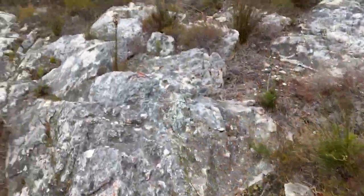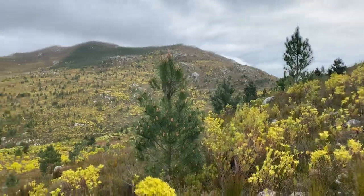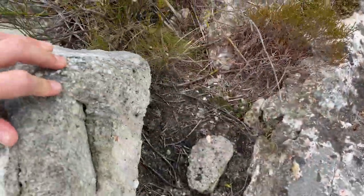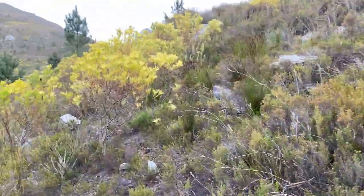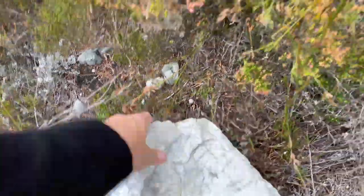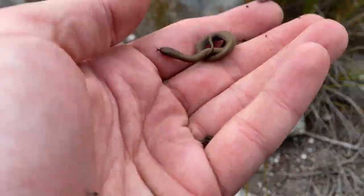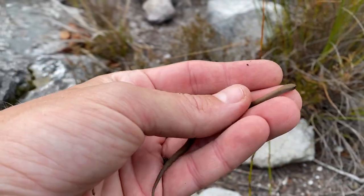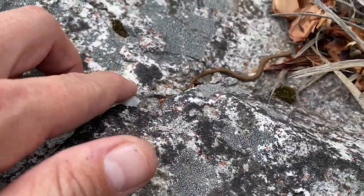Field herping in the fynbos — endless rocks, amazing habitat, but very low reptile detectability. Hopefully we can turn up the mountain lizard; if not, some decent bycatch. And by no means exciting, our first snake of the day — a hatchling slug eater, or rather a newborn slug eater, as these guys give birth to live young. We see a lot of these in mountain habitats. Just let him go and do his thing — we're not going to stress him out too much.